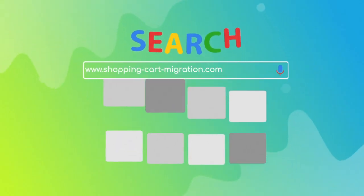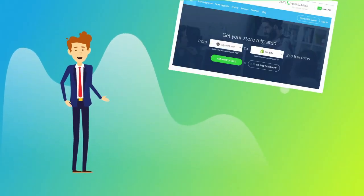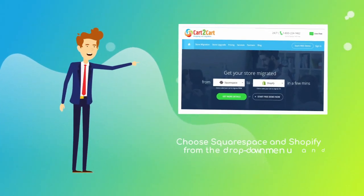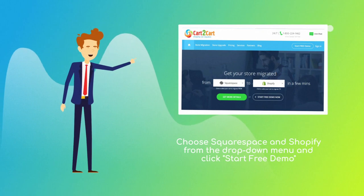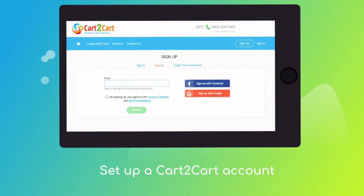To start your migration setup, go to shoppingcartmigration.com. Choose Squarespace and Shopify from the drop-down menu and click Start Free Demo. At this point, you'll be asked to log in or create a new Cart2Cart account.